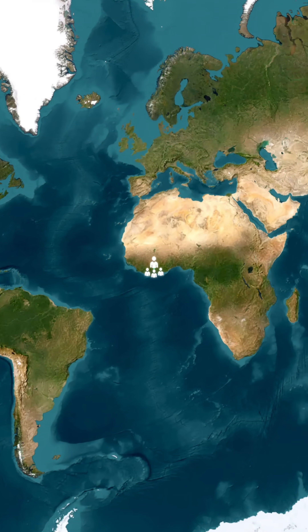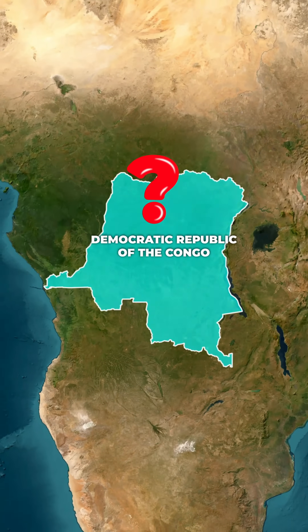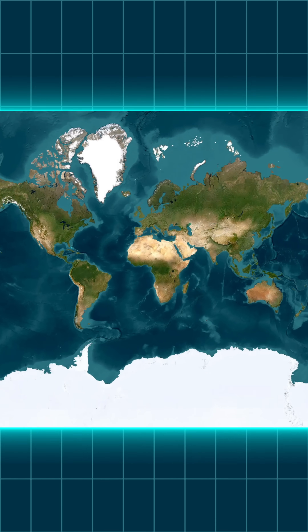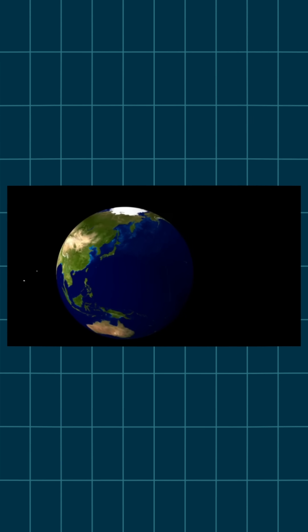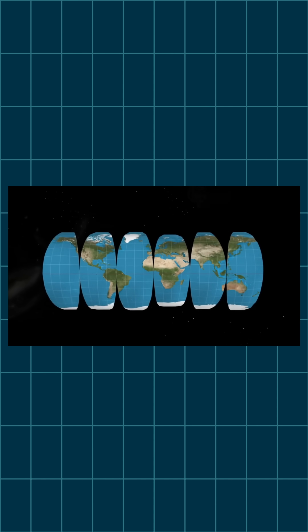Most people just don't realize how huge the Democratic Republic of the Congo really is, and the reason often comes down to the map we grew up looking at. The map most schools use is called the Mercator Projection — it's a way of taking the round earth and flattening it into a rectangle, but it's also kind of like stretching pizza dough.